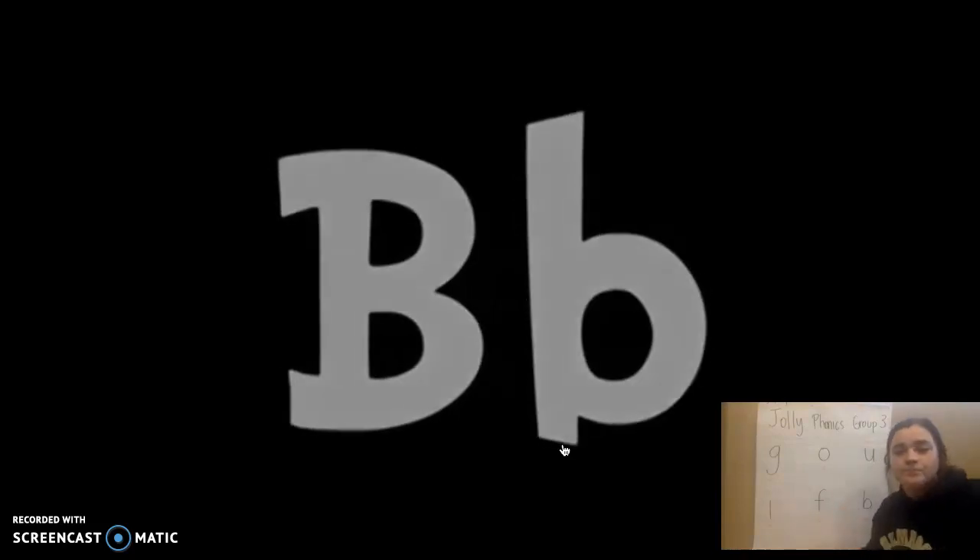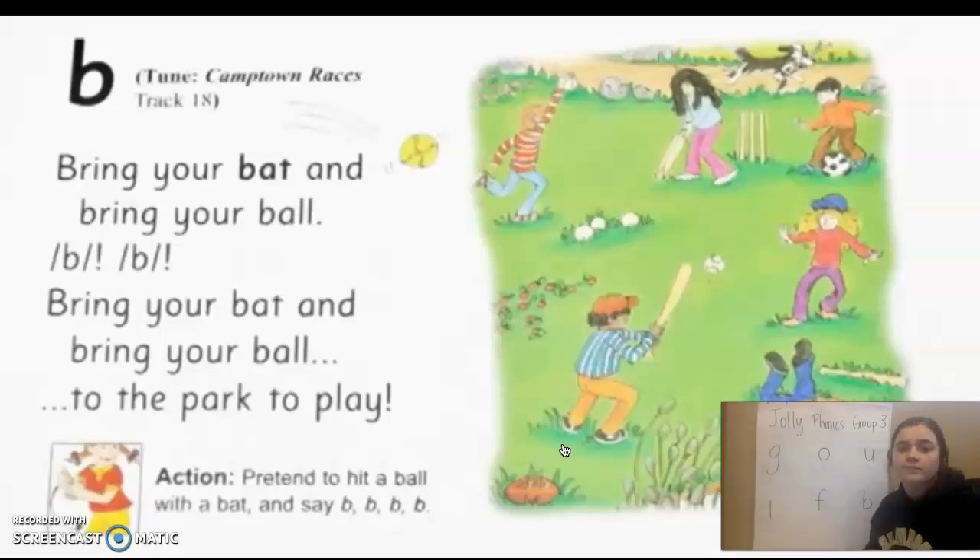B. Bring your bed and bring your ball. B. B. Bring your bed and bring your ball to the park to play.